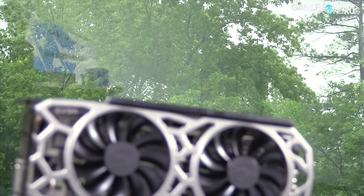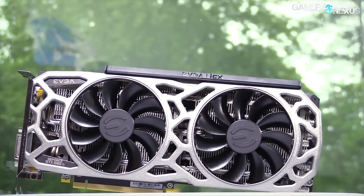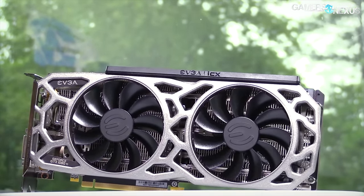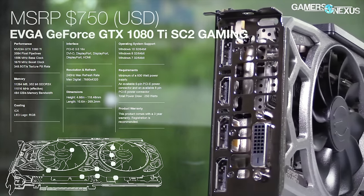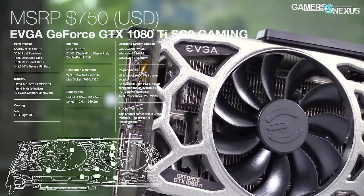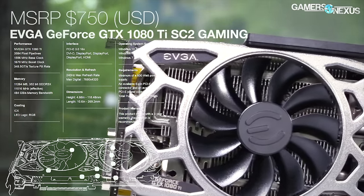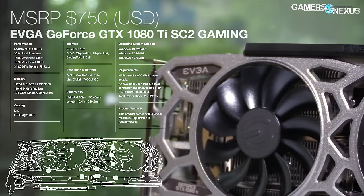Before getting to those, this coverage is brought to you by EVGA and their 1080 Ti SC2, which we've recommended fairly highly for its build quality and the ICX sensors, which are kind of fun to play with. You can check our full SC2 review for the 1080 Ti if you're curious, or click the link in the description below to find the product page.